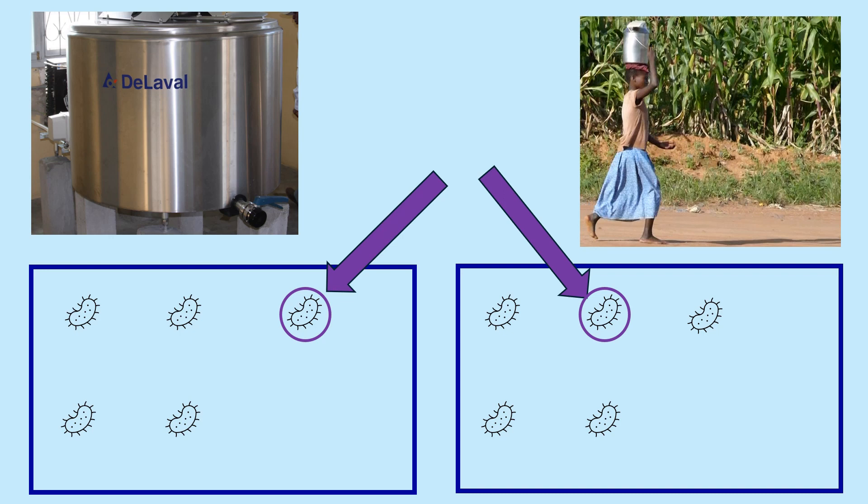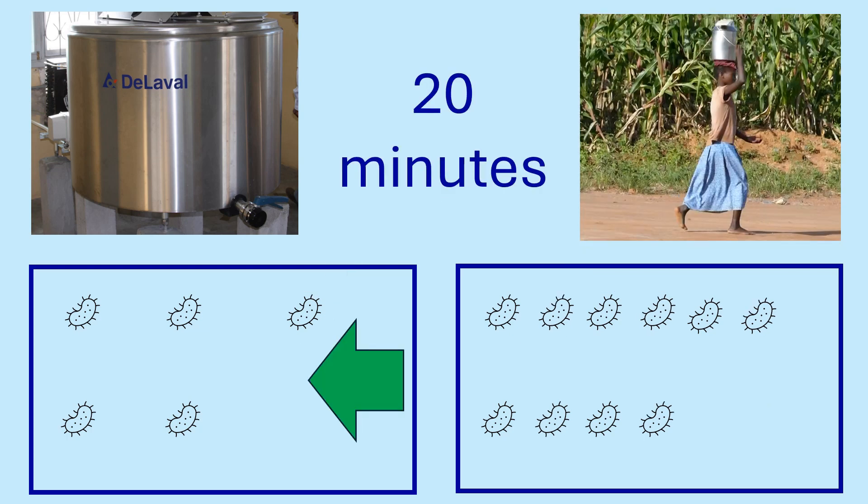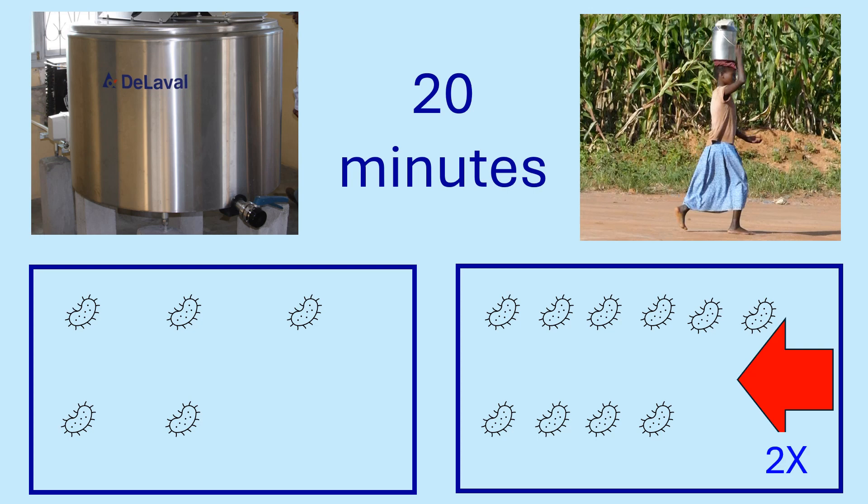Let's look at the effect of temperature on bacterial growth. The bacteria are shown at the end of the purple arrow. Both milk samples contain the same number of bacteria at the start. After 20 minutes, the number of bacteria in the bulk tank remain the same because it's kept cold. The number of bacteria in the milk churn transported to the collection centre has doubled.